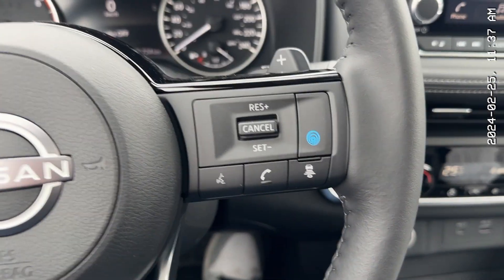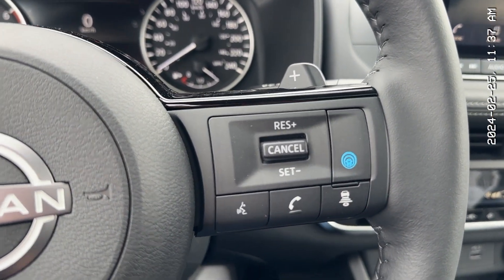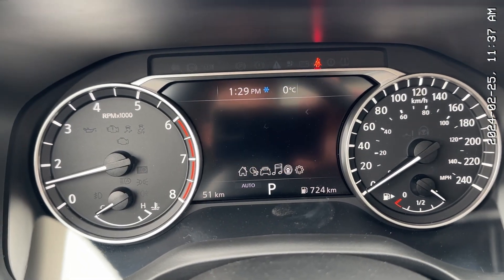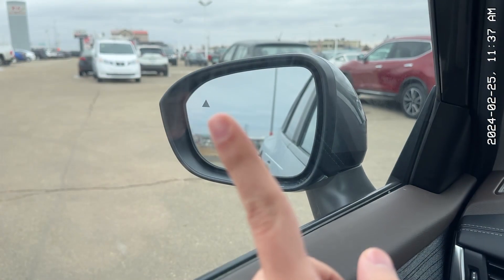On the left-hand side you get your audio controls, and on the right-hand side you get your cruise control with Pro-Pilot Assist — this is fully autonomous driving on the highway. Over here you get your middle screen where you can see all your different information. Only 51 kilometers on this one, obviously because it's a brand-new car. And then you have your blind spot warning on the mirror right there.